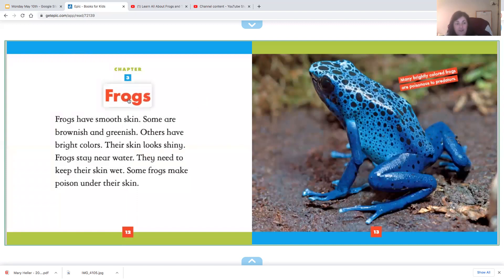Chapter three: frogs. Frogs have smooth skin. Some are brownish or greenish; others have bright colors. Their skin looks shiny. Frogs stay near water — they need to keep their skin wet. Some frogs make poison under their skin. You can see this one is very colorful. Usually the more colorful they are, the more poisonous they are.